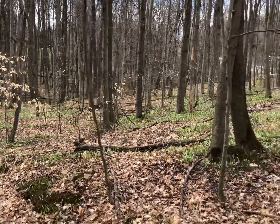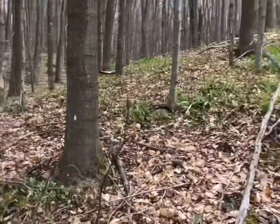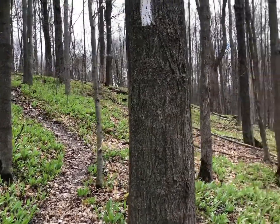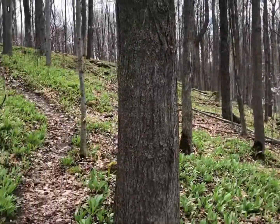Hey guys, so we're out trying to do a bit of foraging for wild ramps. Wife's here with me. We're in a nice little beautiful forest area — you can see a lot of stuff is coming up right here. We're just gonna follow the trails and maybe take a couple things on the way, but not too much. Let's go, let's see what we can find.